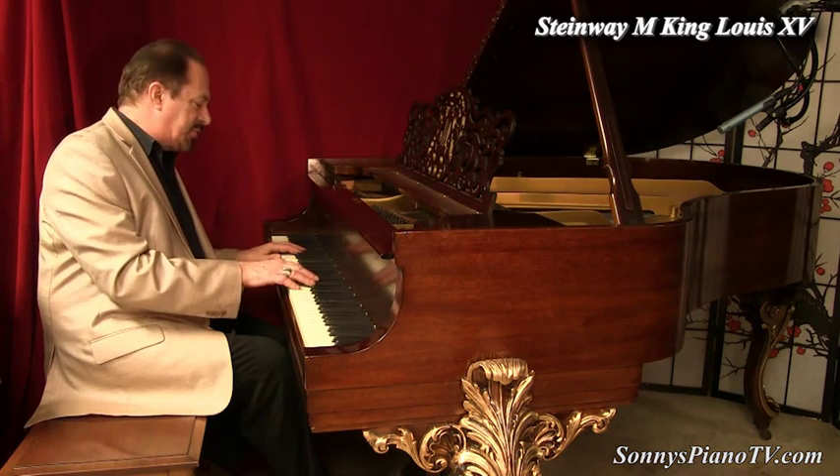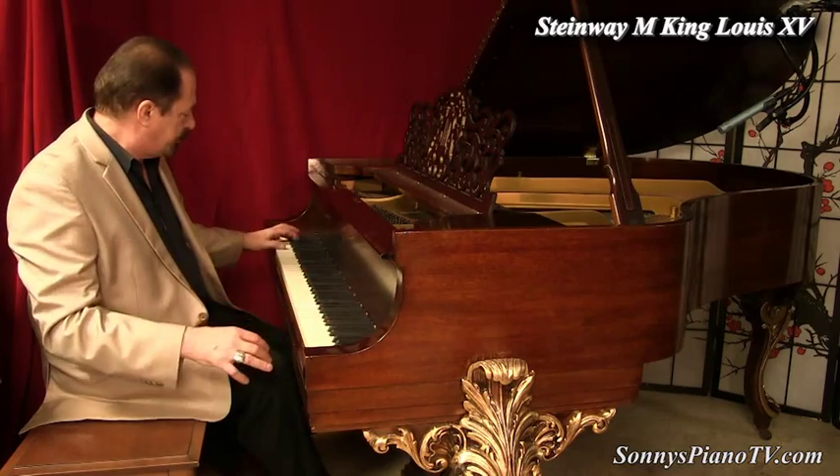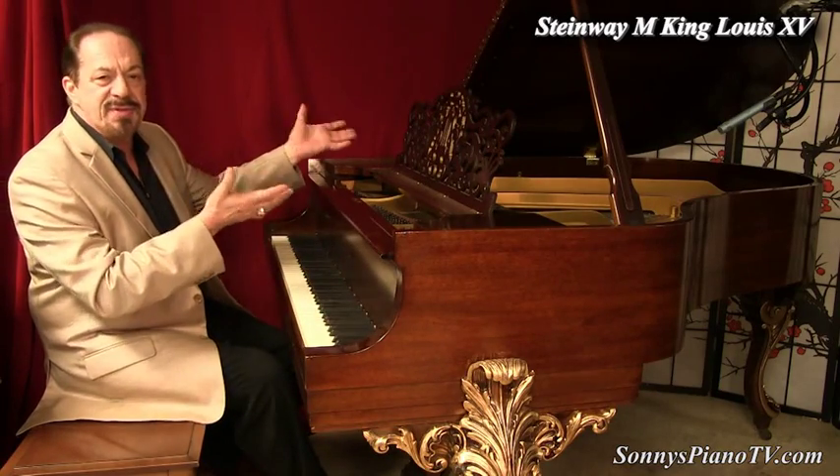I'm Sonny with another Sonny's Piano Video Tour for you — thank you for watching. We'll see you next time.